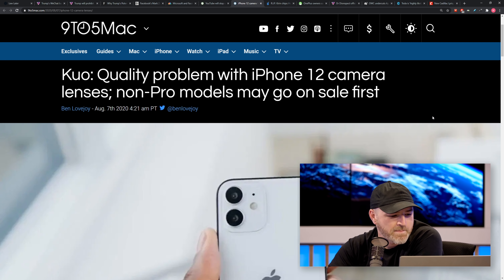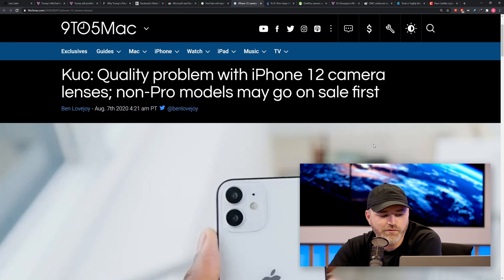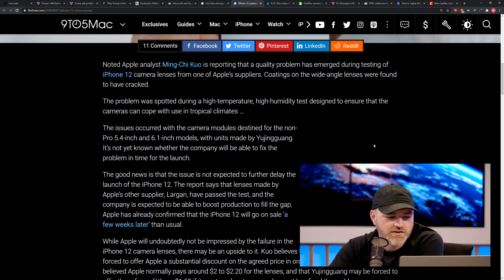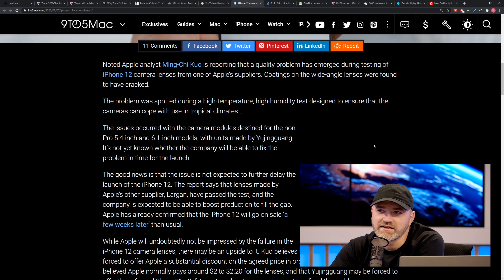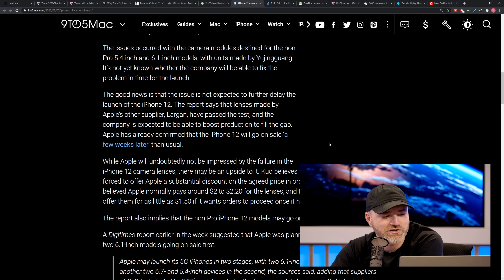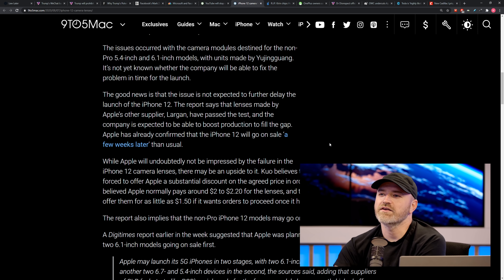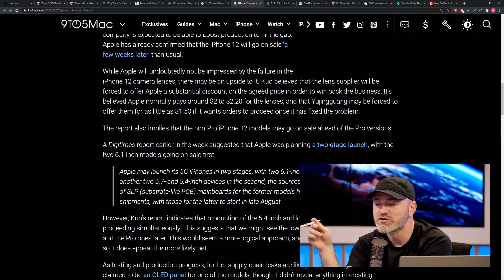Apparently, I believe it was two models — the non-pro models, 5.4 and 6.1 inch — were having issues with the lens coatings on the wide angle lenses. They were cracked. And the problem was spotted during a high temperature, high humidity test designed to ensure that the cameras can cope with use in a tropical climate. You got to love it, man. You just picture it in your head, this testing procedure — tropical climates.